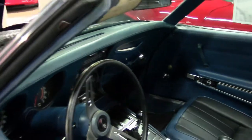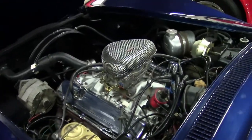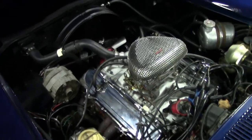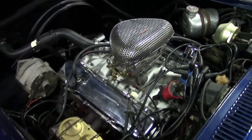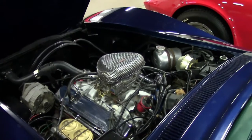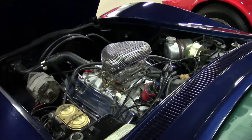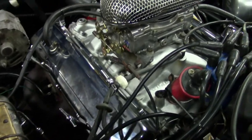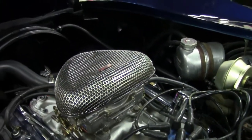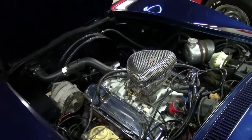It is a matching numbers engine which has had some slight modifications, probably added to beef up horsepower a little bit. The car has an Edelbrock intake, an Edelbrock carburetor, and an Edelbrock pro mesh air filter. It also has an MSD high ignition coil. The valve covers have been changed out to chrome, and the car has headers rather than exhaust manifolds. All of these changes are slight and can be changed back to original if the owner so desired.